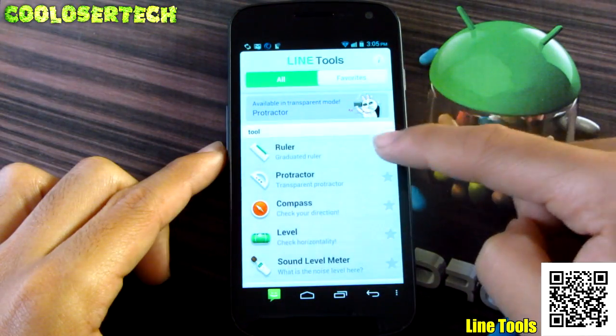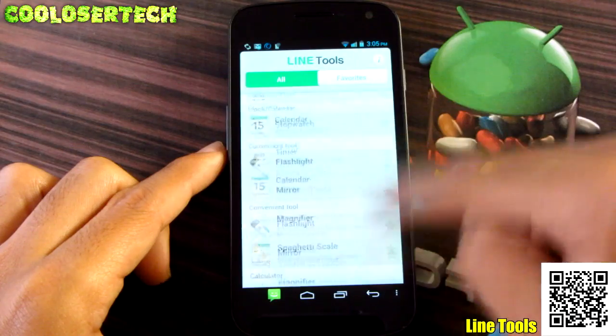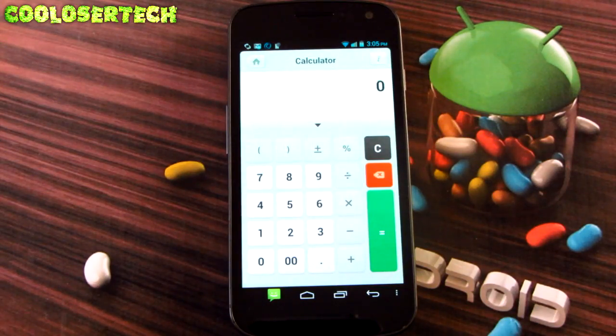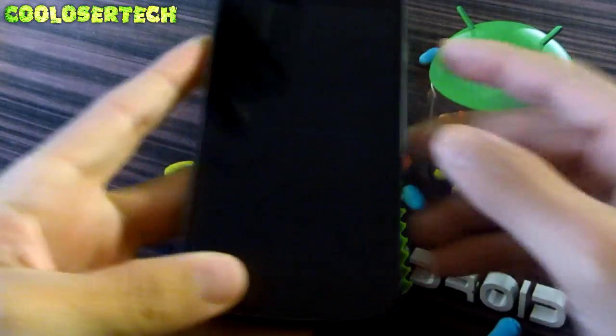You can add favorites — like if the ruler is your favorite. Go into the calculator and add it to favorites, and it's right there. Pretty cool application and it's free, so go try it out.